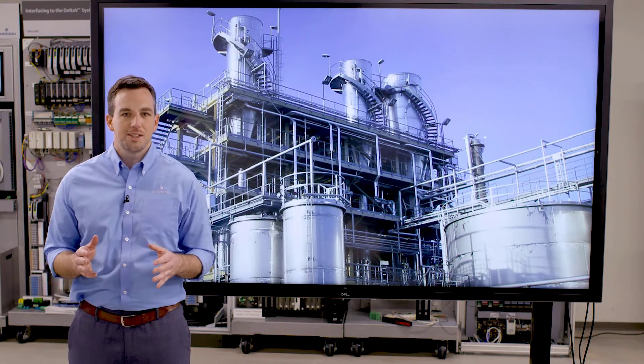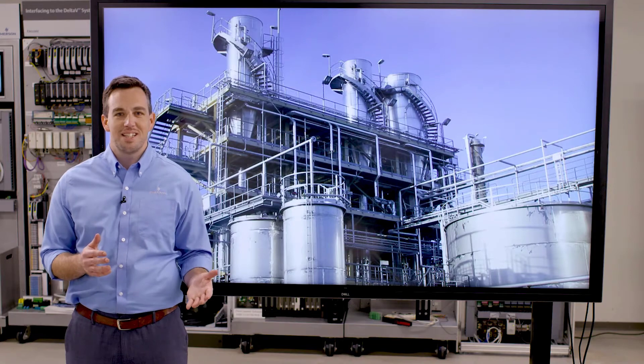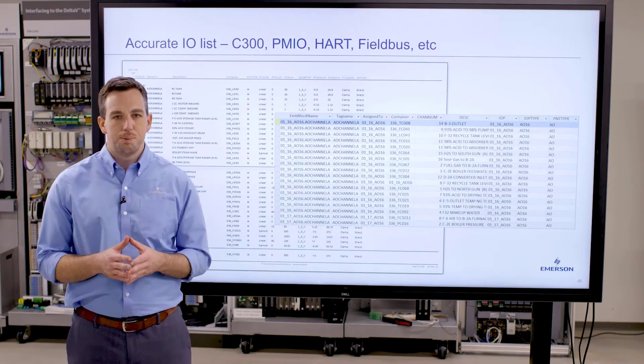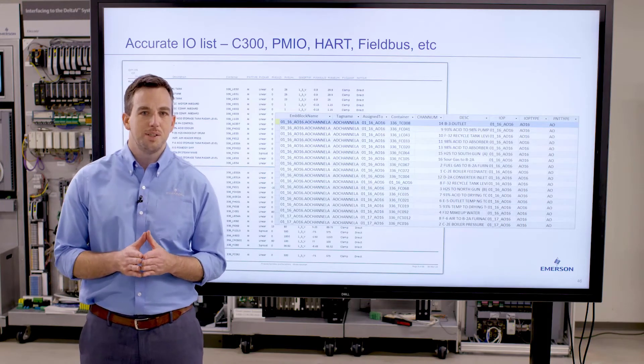Over thousands of projects, we've worked hard to develop our own technology that helps enable just that. The first thing that our tools do is extract all of the I/O information. So we get detailed I/O lists that we can use to bootstrap the feed, help estimate the project, and help develop a DeltaV bill of materials.